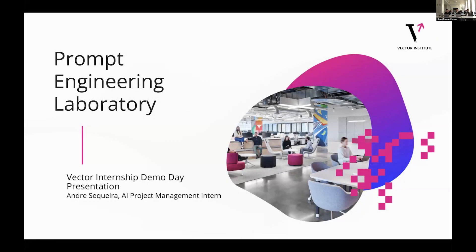Hi everyone. I'm Andre. I'm an AI project management intern, and for this last cohort of internship I was working on our POMTA engineering lab. Looking forward to explaining a little bit about the work that we did during this.